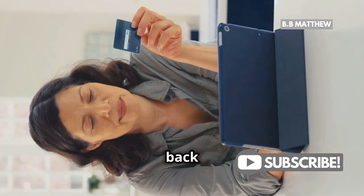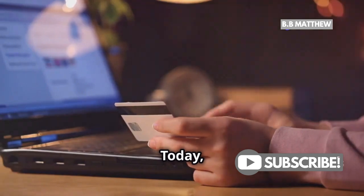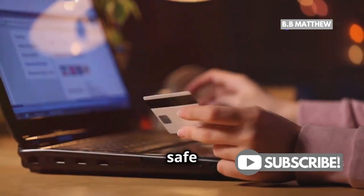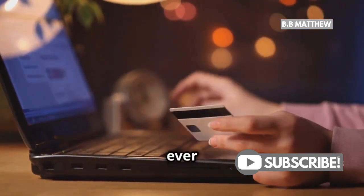Hey there, PayPal users! Welcome back to our channel where we share essential tips to keep you safe online. Today, I'm sharing some vital tips to keep you safe from scammers. With the rise of online transactions, it's more important than ever to be vigilant.